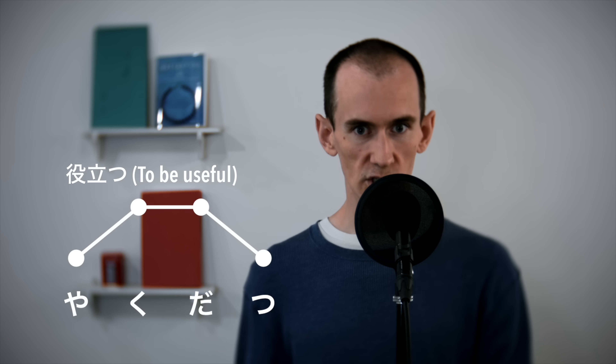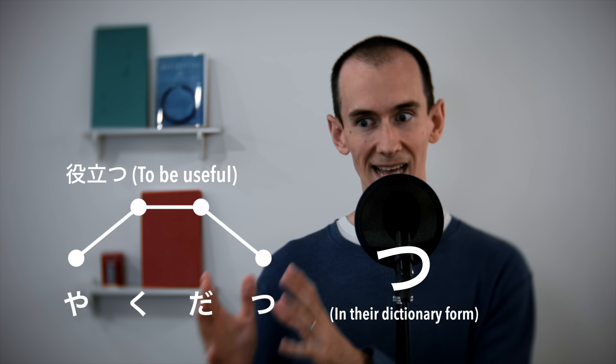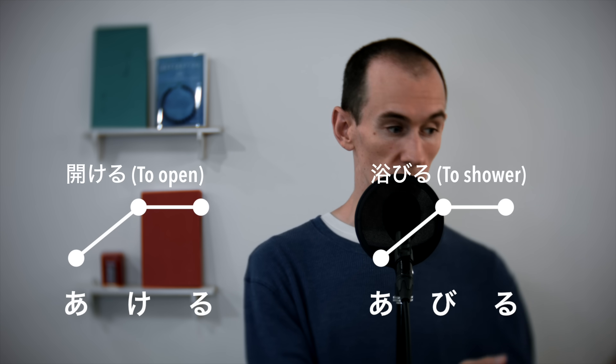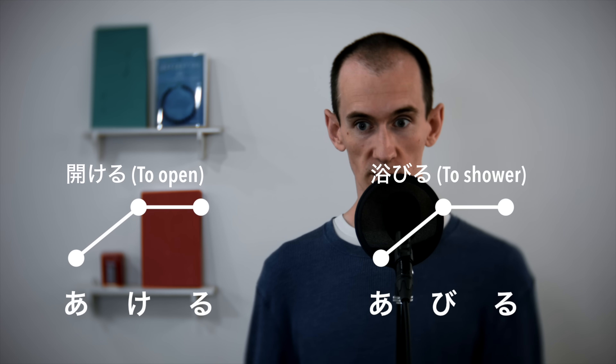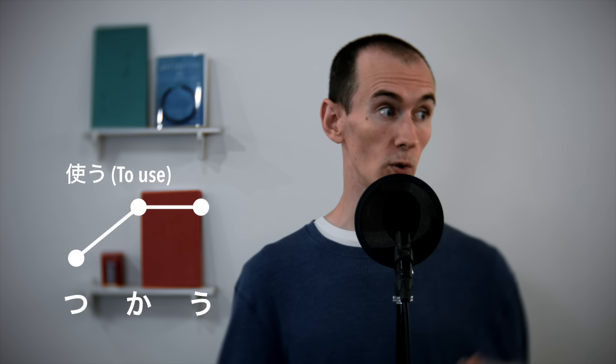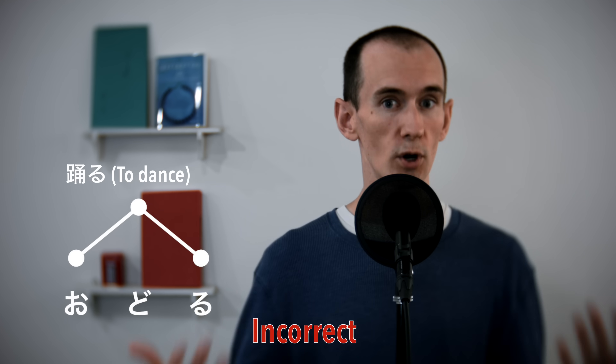All verbs in Japanese that end with tsu have an accent, and this accent always occurs on the second-to-last beat of the word. You may be thinking, well, that's not that difficult — I would have said those verbs that way anyway even if no one had explicitly taught me that rule. But it's very important to remember that if you just rely on untrained pronunciation instincts, there's a high probability you'll end up saying unaccented verbs — like 'to open' (akeru), 'to shower,' 'to wash' (arau), 'to touch' (sawaru), 'to stop,' 'to quit,' 'to use' (tsukau), 'to dance' (odoru) — with the wrong pronunciation patterns.